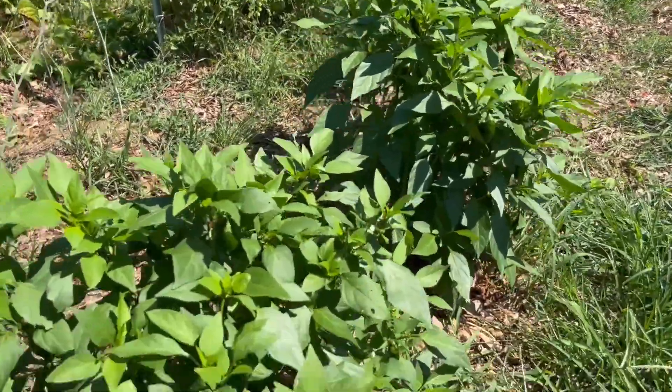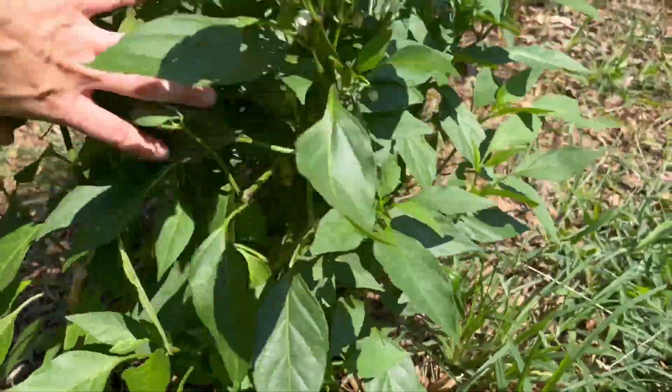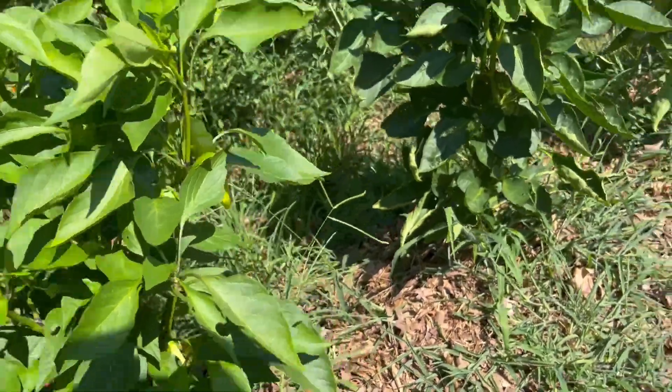Starting off with my row of peppers. My jalapeños that I overwintered have been doing really good. My banana peppers have been doing pretty good too — I've already harvested some.